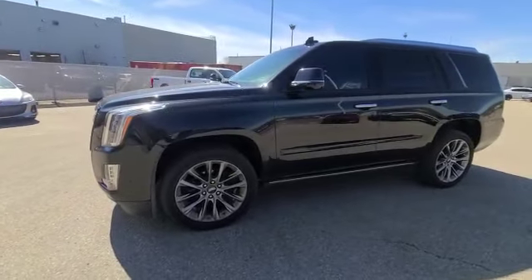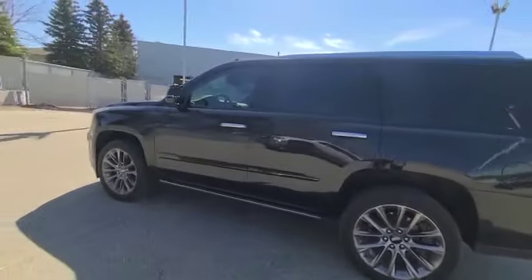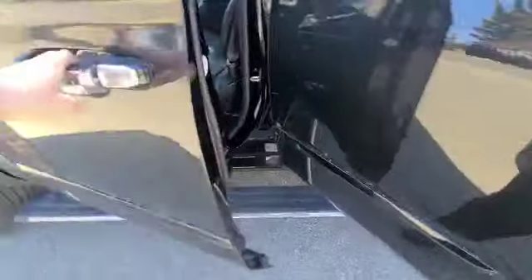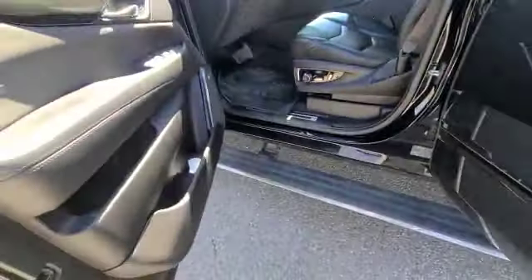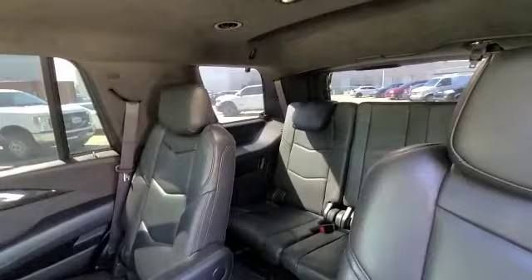When you come to the side, you've got these nice wheels — some nice 22s. Of course, you can't go wrong with the black Escalade. Tons of great features: you've got the sidestep here, lots of room, third row seating in the back, and of course heated seats in the back.